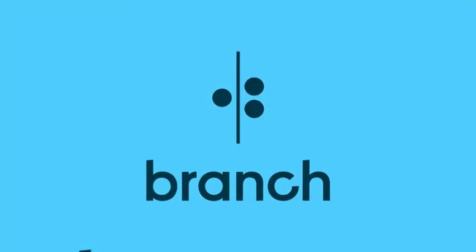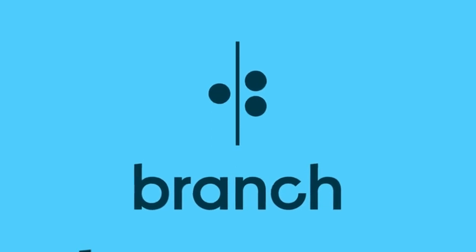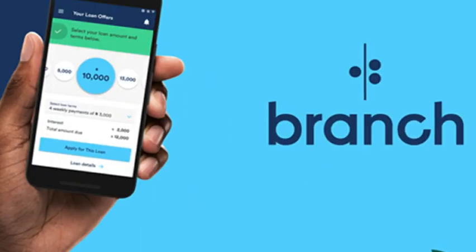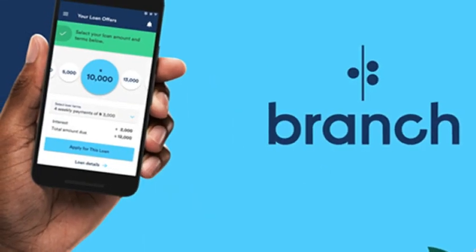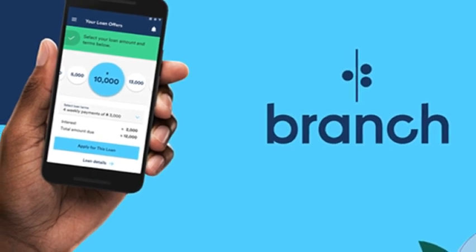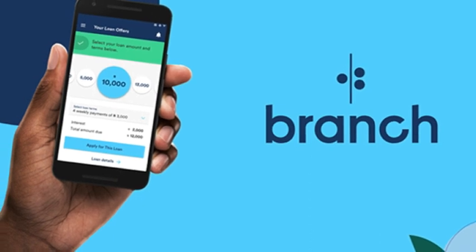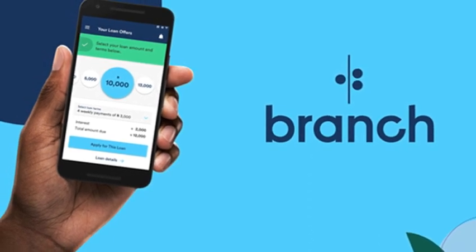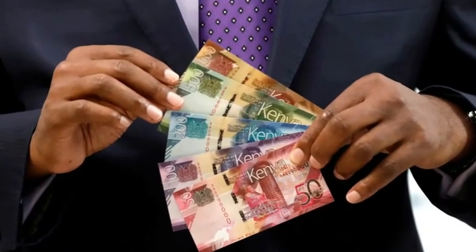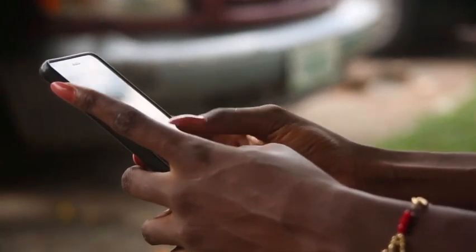The Branch loan was developed by Branch International. The app uses data-driven technology to assess your creditworthiness and offers loans tailored to you. Branch is an innovative loan app, sort of a digital bank that anyone can borrow money from. It prides itself on providing the highest mobile loan in Kenya, which is 300,000 Kenyan shillings. It is the best loan application for those seeking to fund big-ticket purchases or expenses like vehicle repair, home improvement or medical bills.